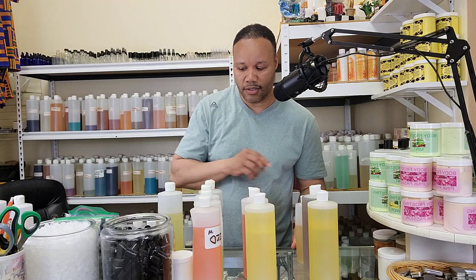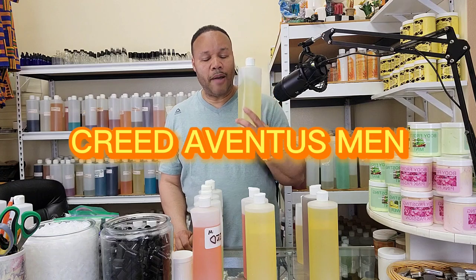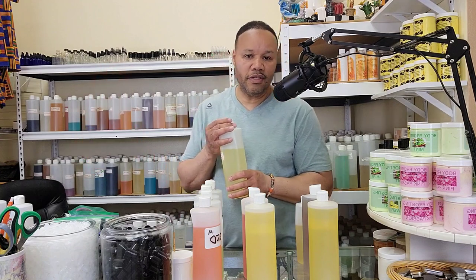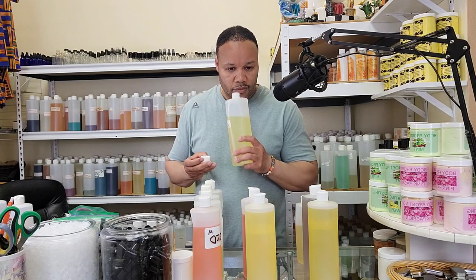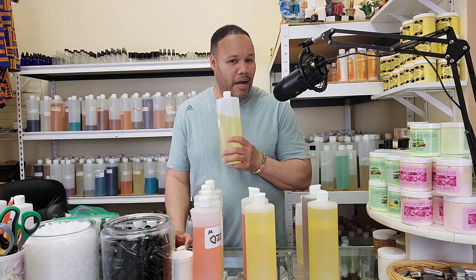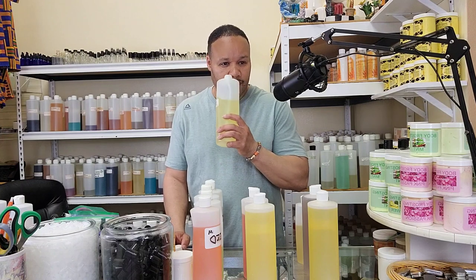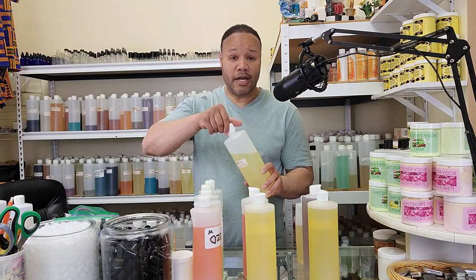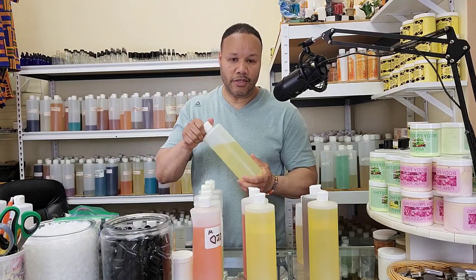Now last, but certainly not least — the ever popular Creed Aventus for men. This is our most popular fragrance for the Creed Collection; it sells better than all of them. If you saw a video that I did about the top ten fragrances for men, this one ranked very high. Citrusy, mild. It's for that dapper man who likes to get suited and booted, a well-dressed man. It's a good first impression fragrance. It's an awesome fragrance. If you wear oils and you wear more than one certain scent, you have to have Creed Aventus in your collection.